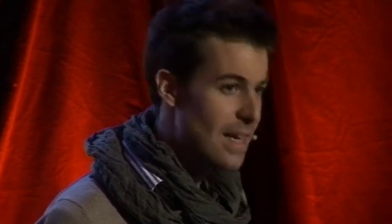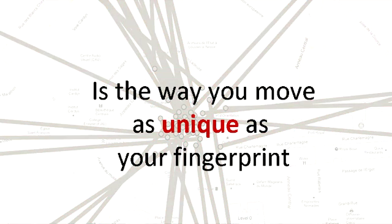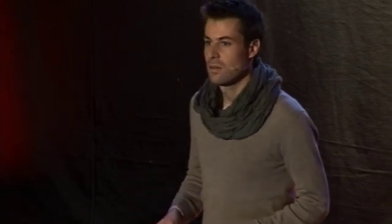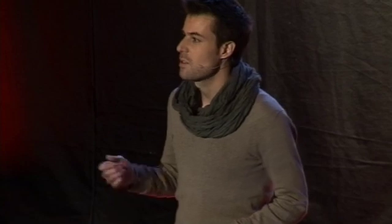Now let's see. Can we do like in the CSI episode? Can I find you in the database? Is the way you move as unique as your fingerprints? To characterize fingerprints, we needed points. How about mobility traces — can we also characterize them, and what would these points be?